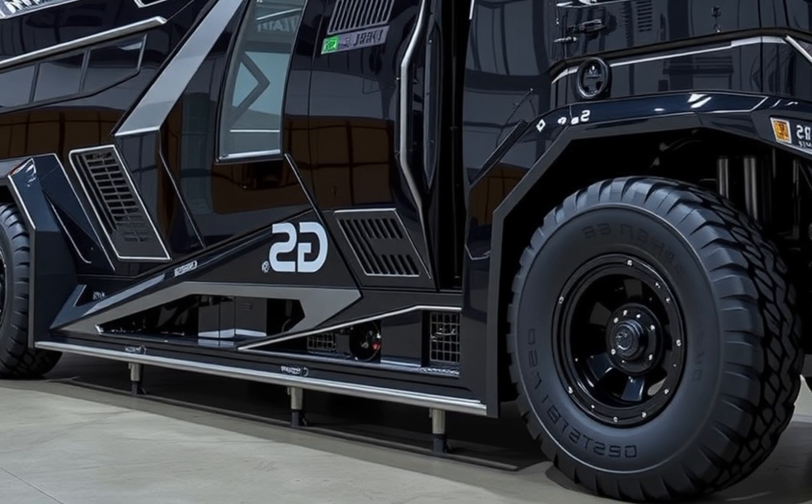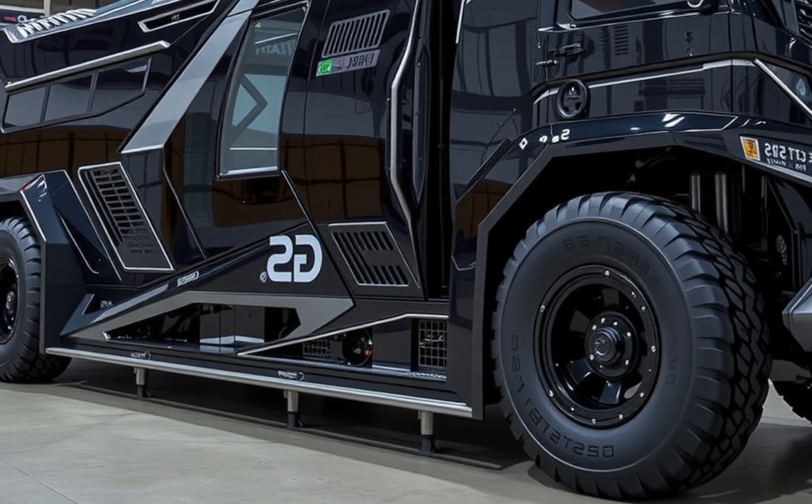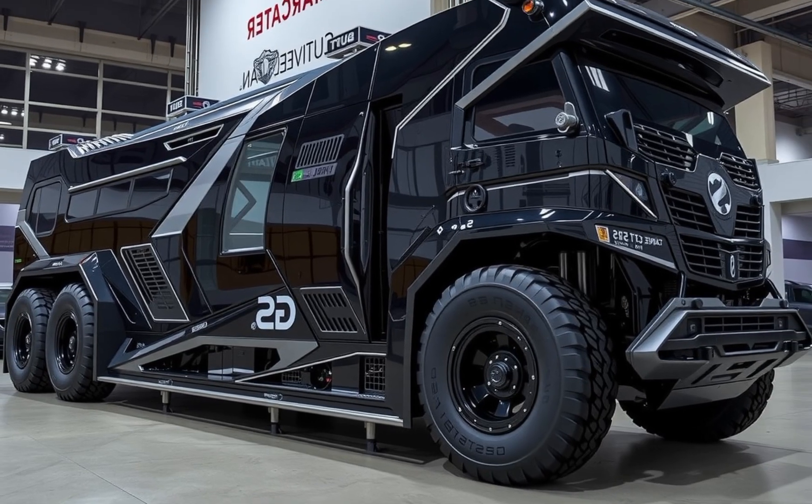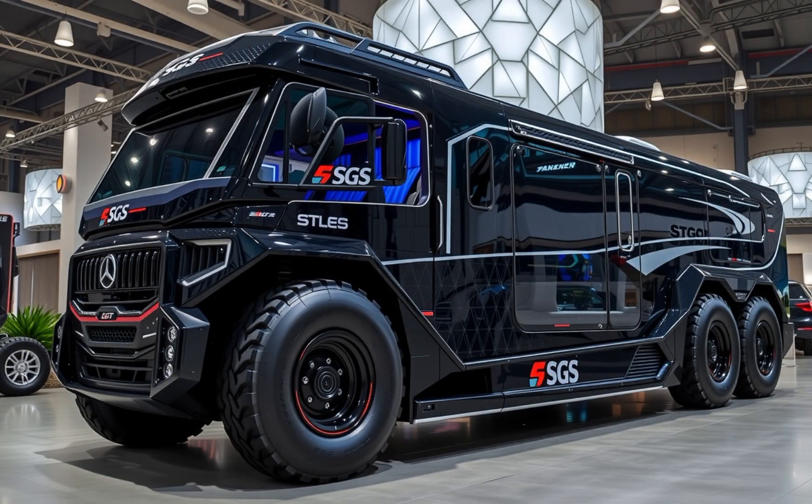It offers a range of over 1,100 miles on a single tank and battery combo, making long-distance travel not just possible, but remarkably efficient. The onboard energy system includes a 35 kWh battery pack, capable of powering all interior appliances for up to 72 hours off-grid. Add in the 1.5 kW solar roof, and you've got a self-sustaining powerhouse. Whether you're navigating tight city roads or cruising through the Rockies, the SGS 120 handles like a much smaller vehicle, thanks to its rear-wheel steering and adaptive suspension.